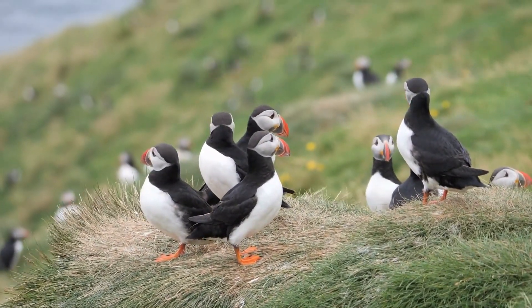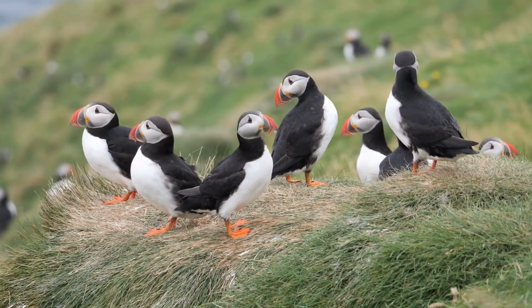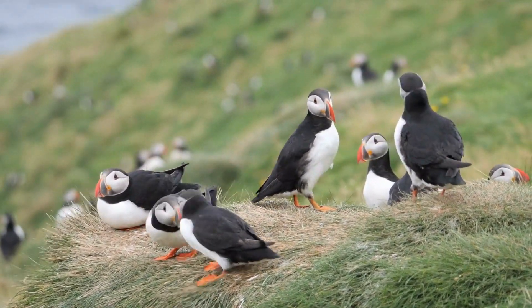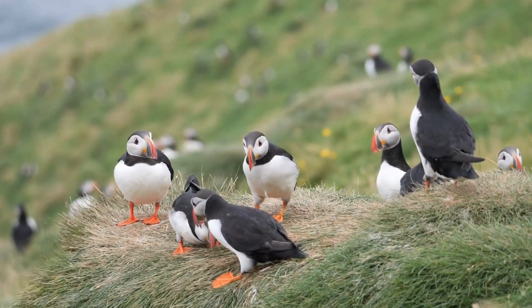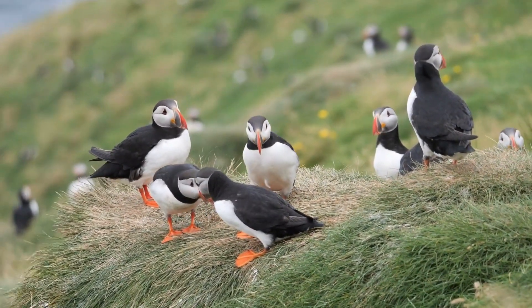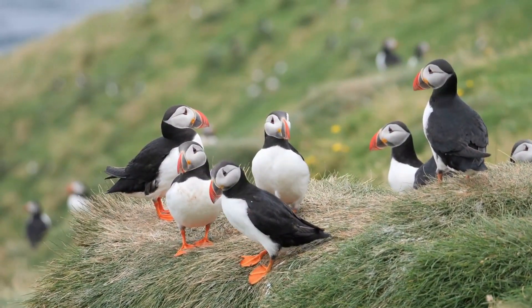One of the most striking features of the Atlantic puffin is its beak, which is large, triangular, and brightly colored. During the breeding season, both males and females develop a bright orange, yellow, and blue beak, which they use to attract mates and establish their territory.